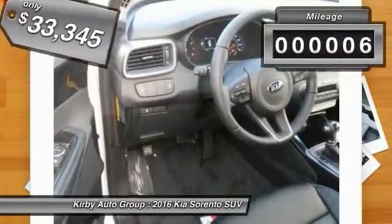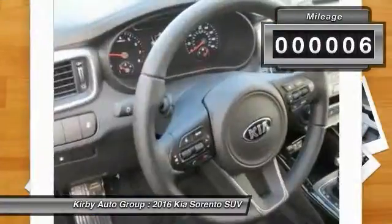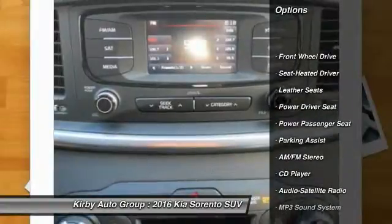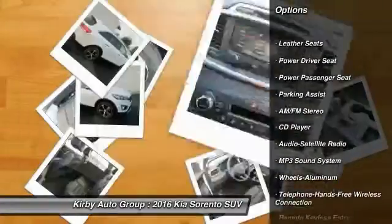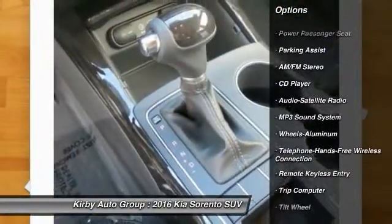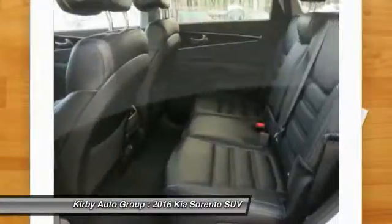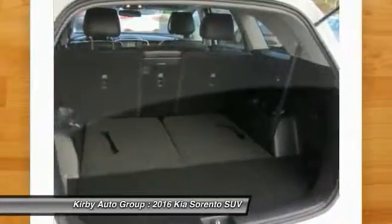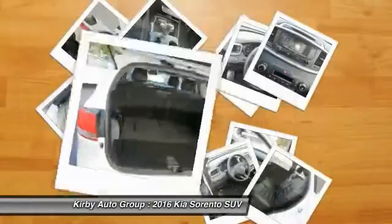This vehicle has less than 100 miles. Here are some of this vehicle's great options: anti-lock braking system, power passenger seat, traction control, Bluetooth wireless data link for hands-free phone, air conditioning, front power steering, cruise control, aluminum wheels, AM FM stereo radio, rear defrost.